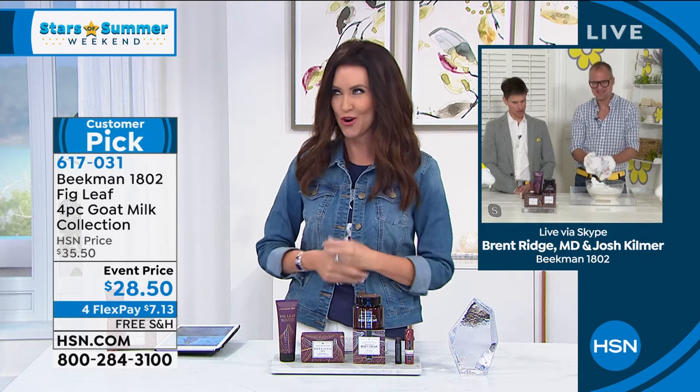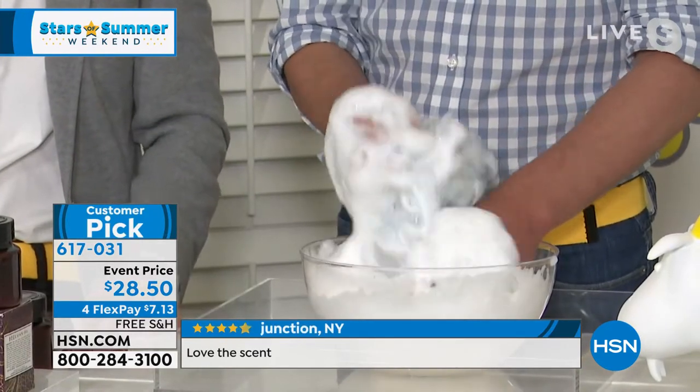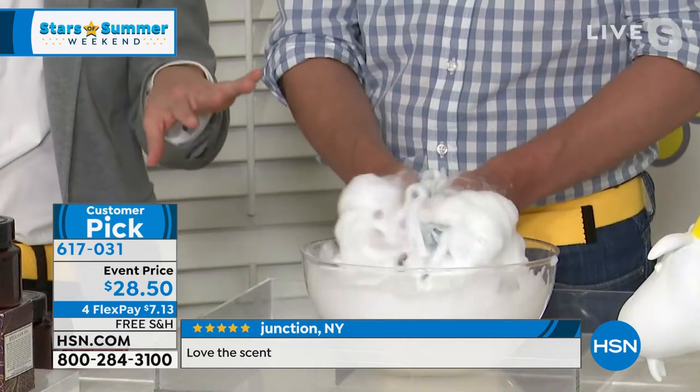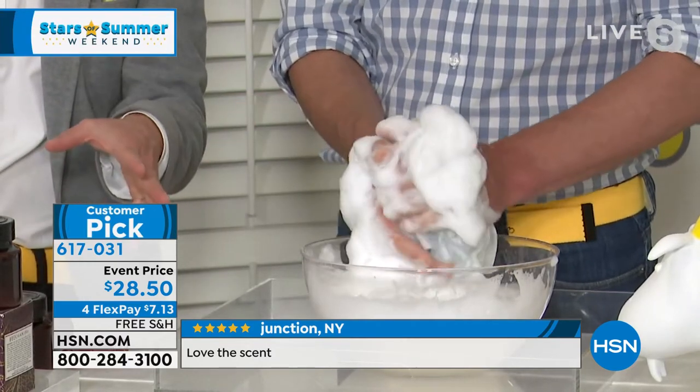It's very voluptuous — super sexy, very sensuous — because it's that deep, dark black mission fig hanging on a tree somewhere in the south of France, the sun warming it up, the sugars getting warm, about to burst open. We take all that sweetness and then add just a little bit of lavender picked right from those fields in Provence. If you haven't been able to travel to Provence, right here in this set you can.